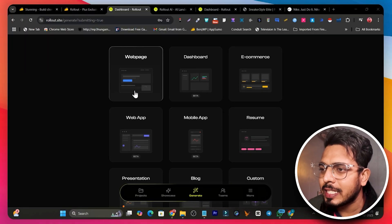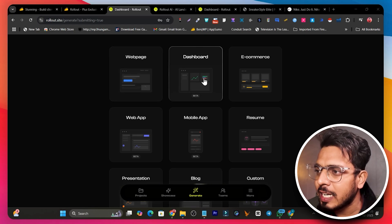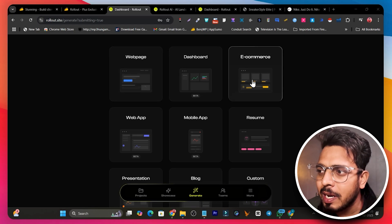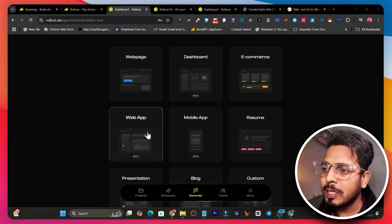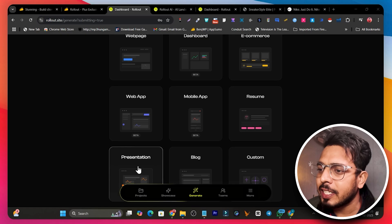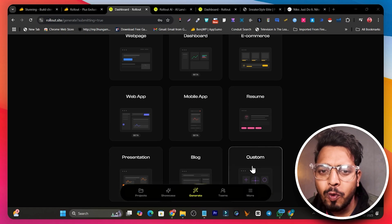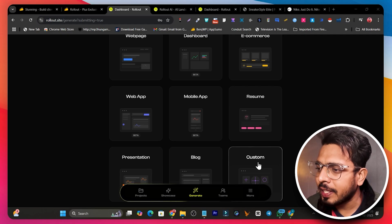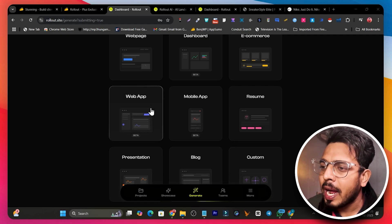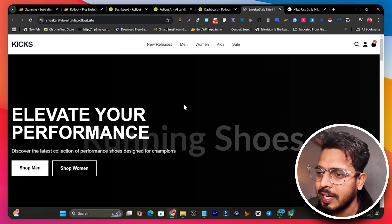On the dashboard you can see we have options available to generate web pages, dashboards, web portals, CRMs, e-commerce stores, web apps, mobile apps, resumes, and presentations. If you have any other idea, there is also a custom option available. I used its AI to generate a sneaker website like Nike.